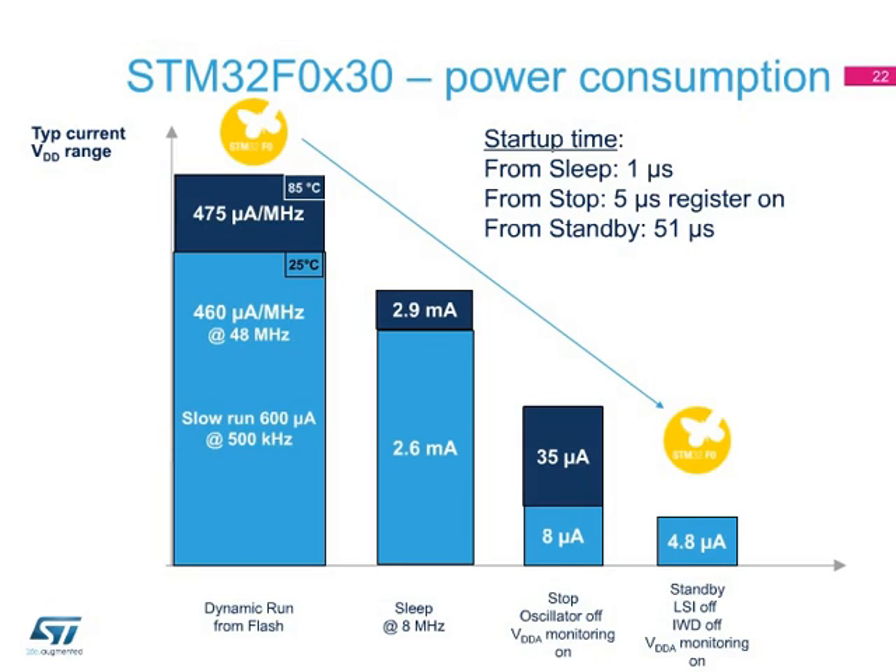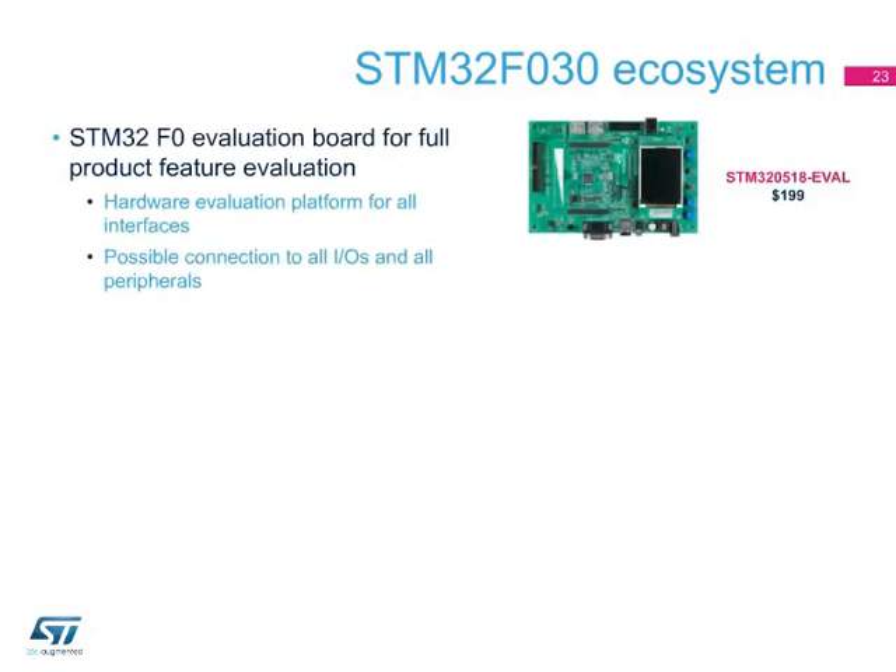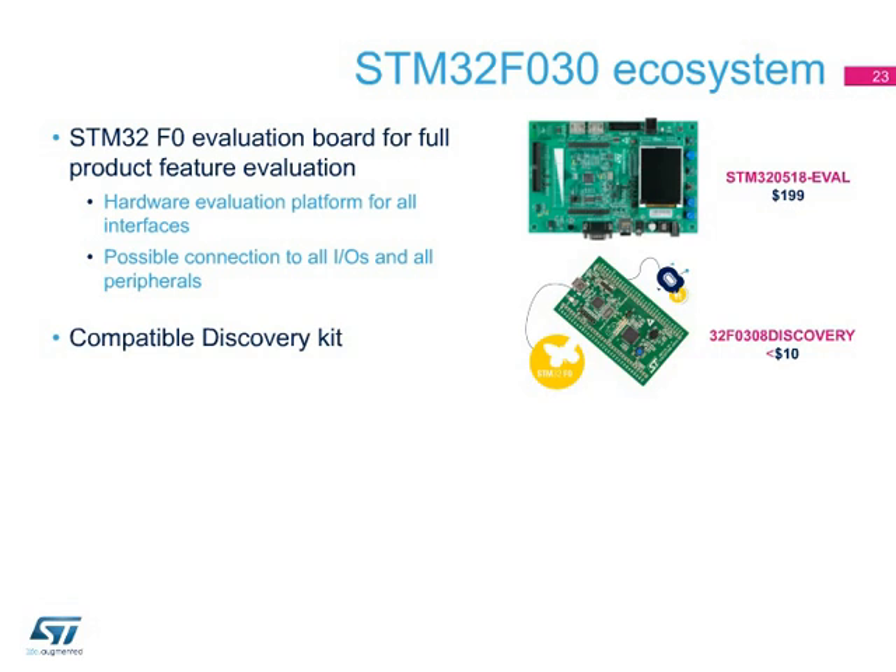It allows the MCU to wake up after a precise given time from low-power mode and allows any radio frequency application to detect the presence of any RF communication. The evaluation board is designed as a complete demonstration and development platform for the full hardware features of the STM32F0. The STM32F0 USB Evaluation Board gives access to all USB and CAN capabilities of the series. The STM32F030 Discovery Kit provides everything needed for easy evaluation and fast prototyping of the STM32F030. The STM32F0 offers three versions of Discovery Kits targeting the value, access, and USB lines.